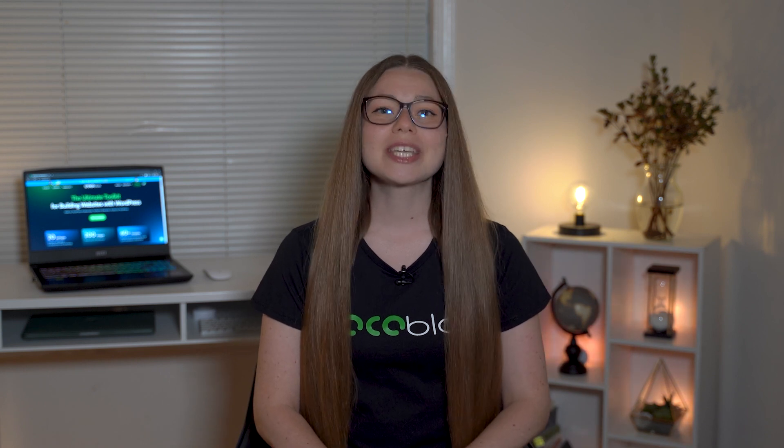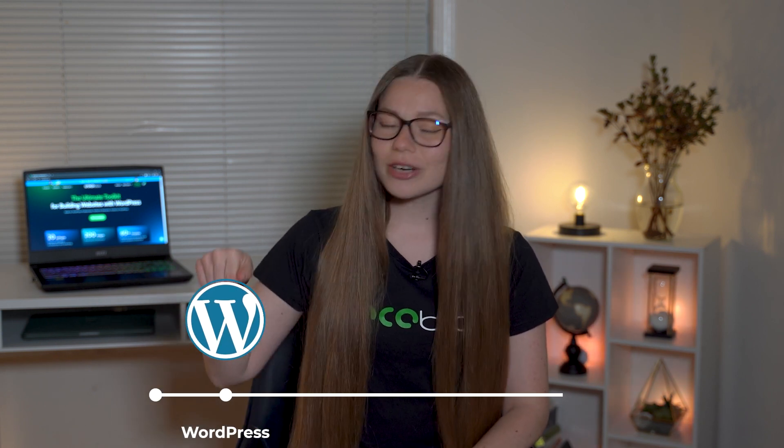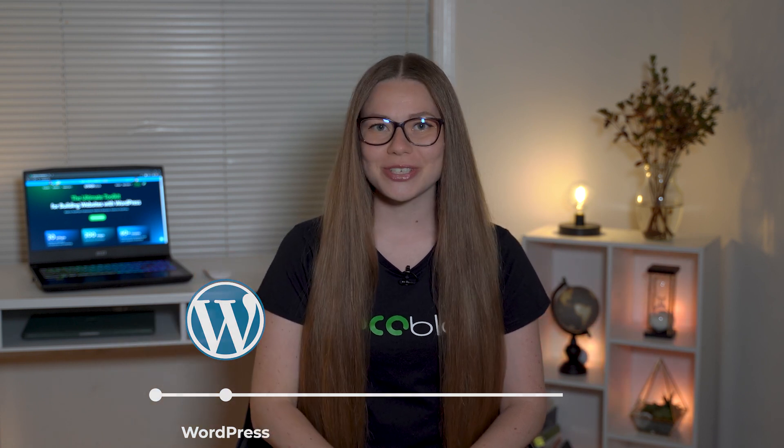Do you have a WordPress website or are you considering building one? Then you're on the path to making the right decision. And your journey starts right over here in the WordPress universe — an ever-expanding world, home to millions of websites.